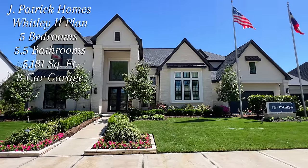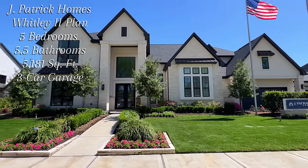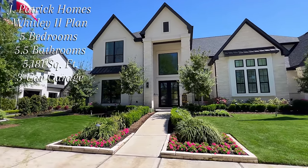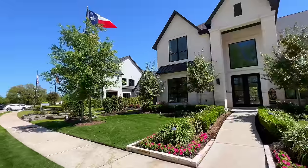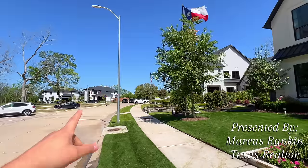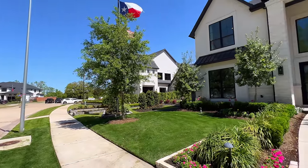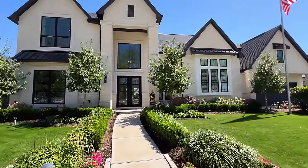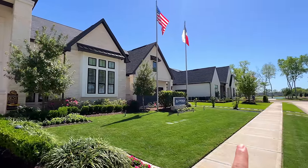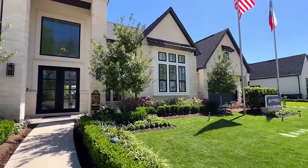All right, Rankin family. We are going to be looking at this beautiful J. Patrick Holmes right here in Siena. This is the Whitley 2. Just for reference, I had showcased that Toll Brothers over there not too long ago — that's another J. Patrick Holmes, the Ashby by Toll Brothers. And over here you have the one by Jamestown Estate Homes, showcased that one as well a few days ago.